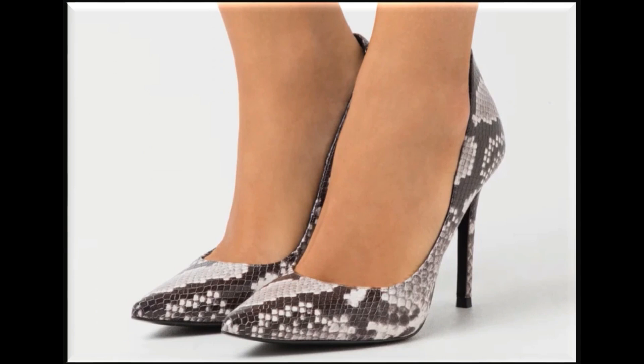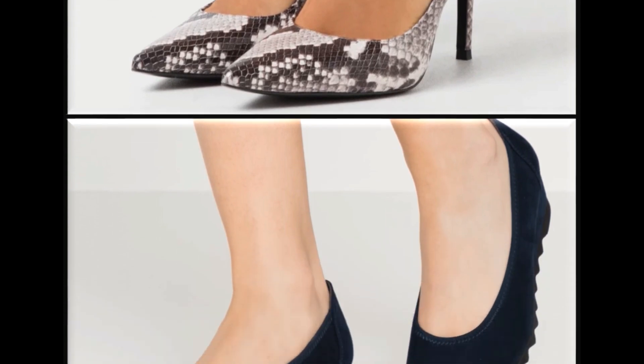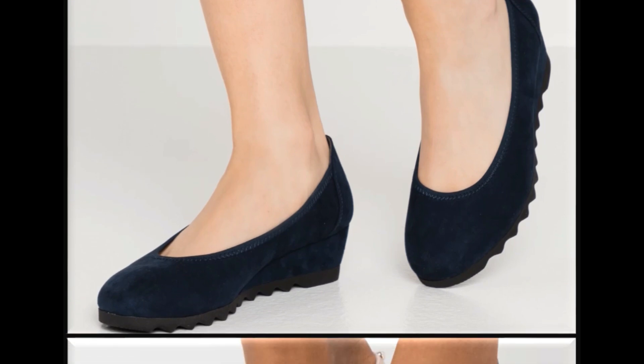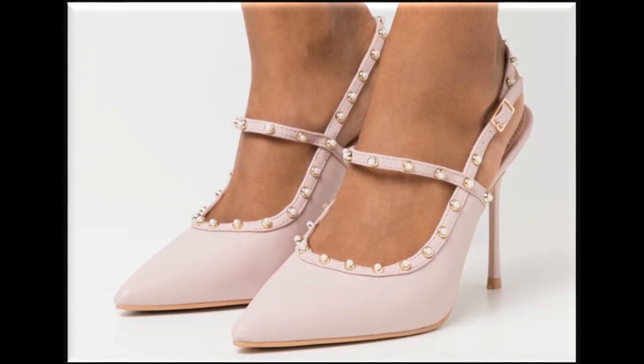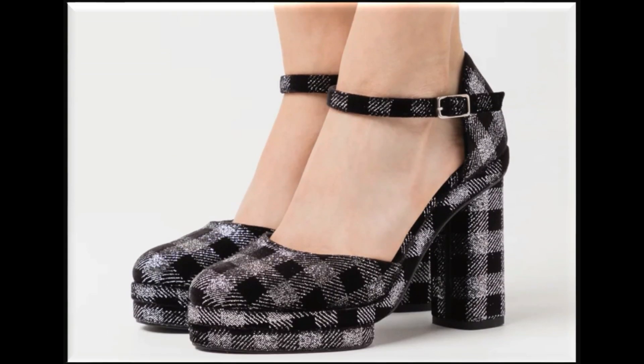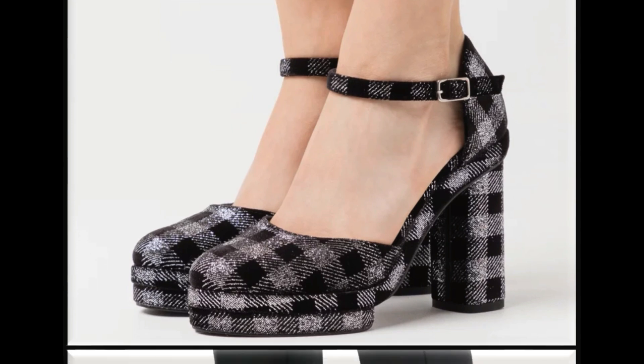Snake skin printed shoes design is a hot favorite design nowadays. Har brand is print ko use karke sandals aur shoes design kar raha hai. Low waist style shoes navy blue color mein design ki gai hain. Pointed toe sling back long pencil heel is best for weddings and brides. Printed shoes — black and white check prints make a beautiful design.